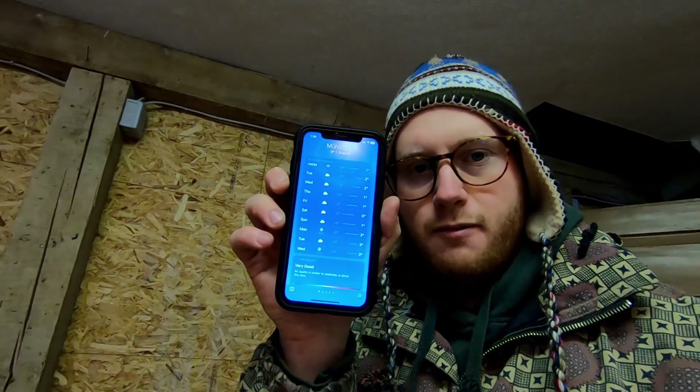It's zero degrees right now, going to one degree at 6 PM. The rest of the night it goes negative one — pretty much all night until about 11 tomorrow, then it turns to one degree. Most of the week is negative five, negative three, negative one. I think the hottest day is a negative one day, so fingers crossed this does not take the whole week to soak in.